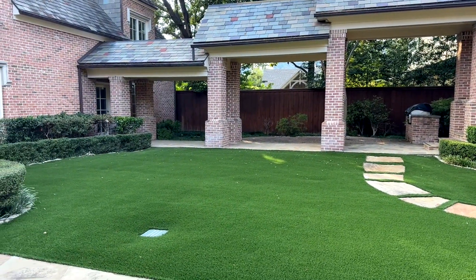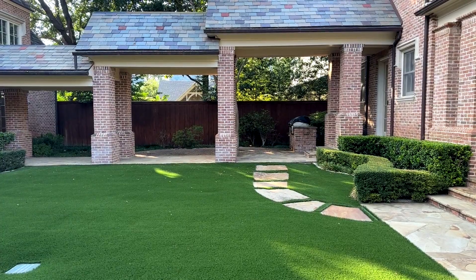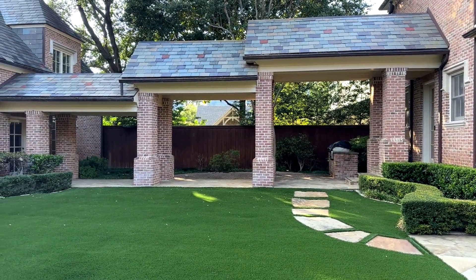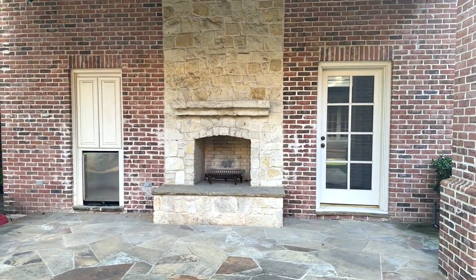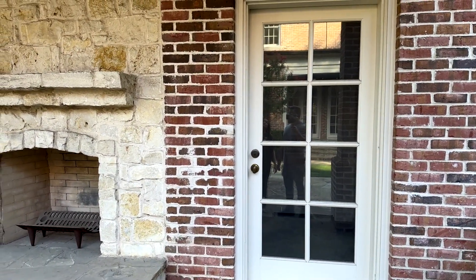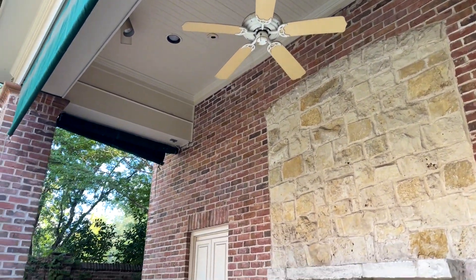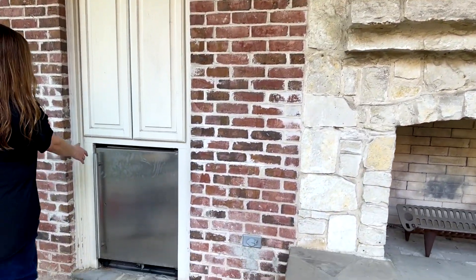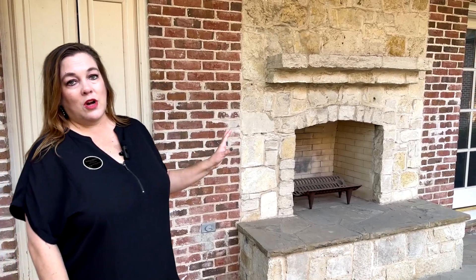Over there is the walkway — on the right side you see the grill, and the door behind the grill leads to the kitchen area. Moving to this side, this is the two-car garage. There's a covered patio with a fireplace, a ceiling fan above the fireplace, recessed lighting, and also a small fridge out here so you don't have to go inside for beverages while you're at the pool or having a barbecue.